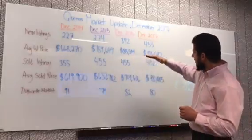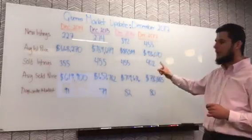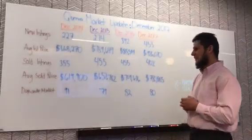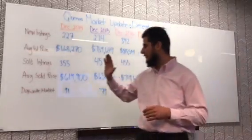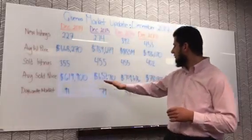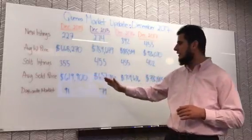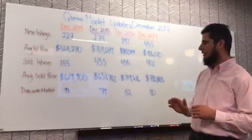So the trend was up, then stable, and now going down in sales — only 402 properties sold in December last year. Average sold price went from $619,000 to $657,000 to $709,000 and then $780,000 — again almost a 30% increase in sold prices.